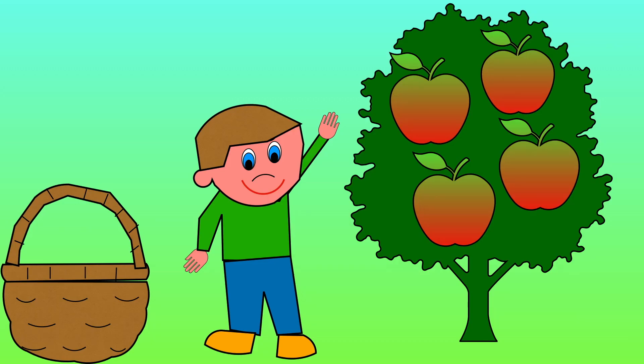There are four apples on the tree. The boy picks one. How many apples are left on the tree? Use your fingers to show me.